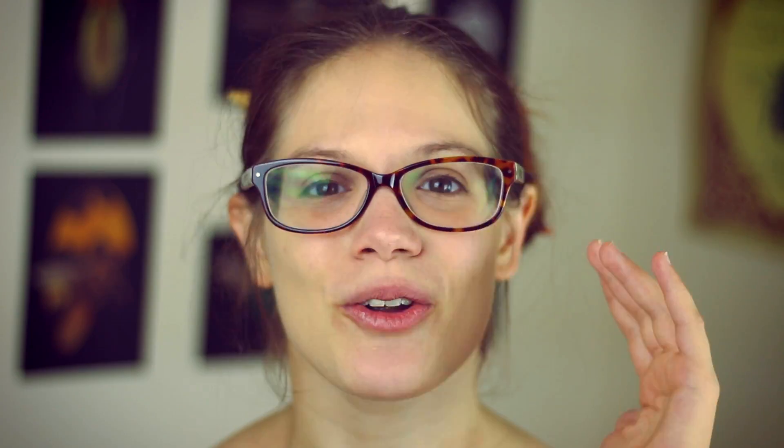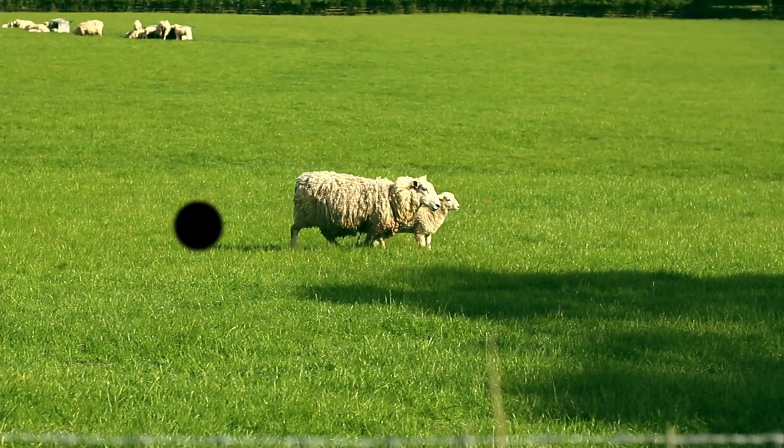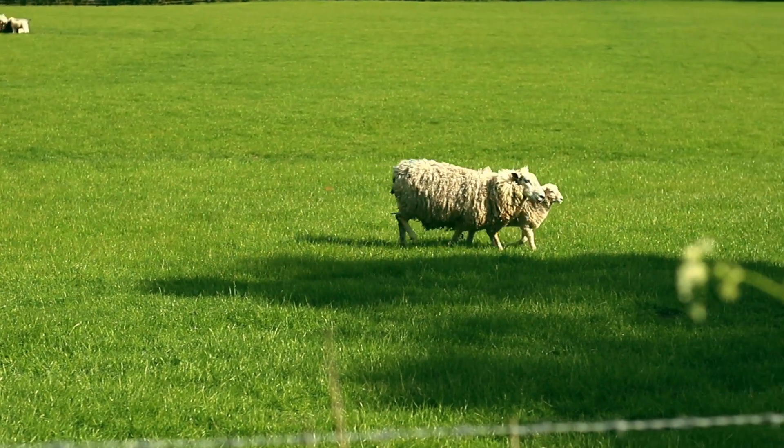The last two flaws are actually related to the fact that our retinas are back to front — in a future video I'll explain why this is actually a good idea, but it does come with these two flaws. Number three is the blind spot. On top of our retina we have several layers of neurons that process our visual input, but these must deliver information to the brain on the other side, so they gather together to form the optic nerve and pass through the retina. At that point we have no visual input. The brain does a great job at photoshopping this in, so most of the time you'll never notice — but for certain professions such as pilots, they must constantly scan the horizon to make sure no aircraft are incoming in the blind spot.